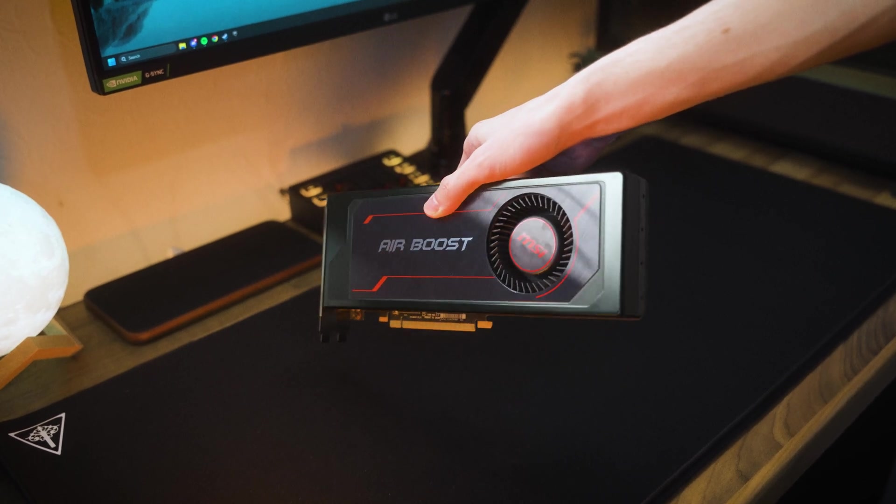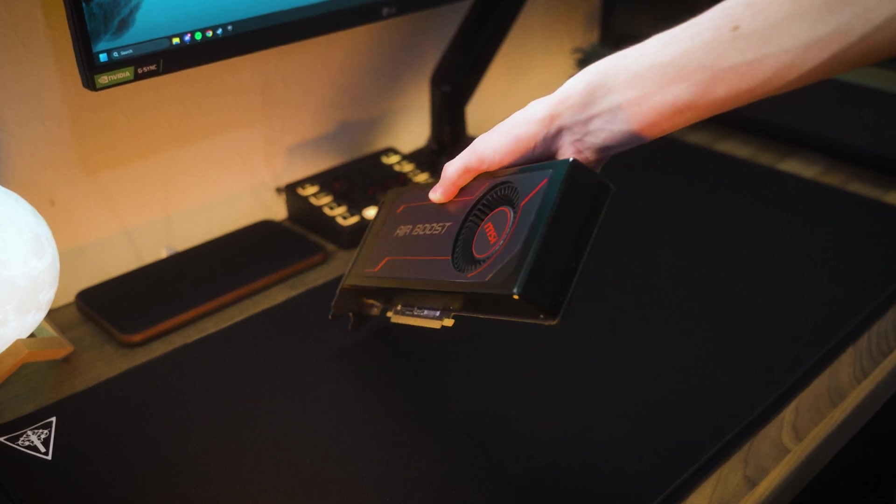This is the Vega 56, AMD's brute force attempt at competing with Nvidia. But seven years on, can this GPU still play modern games?